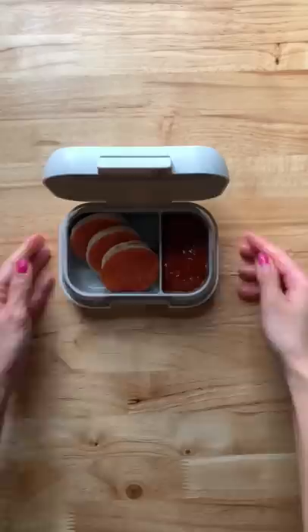These Benco Kids snacks' two leak-proof compartments are a fun and easy solution for portion-perfect snacks.